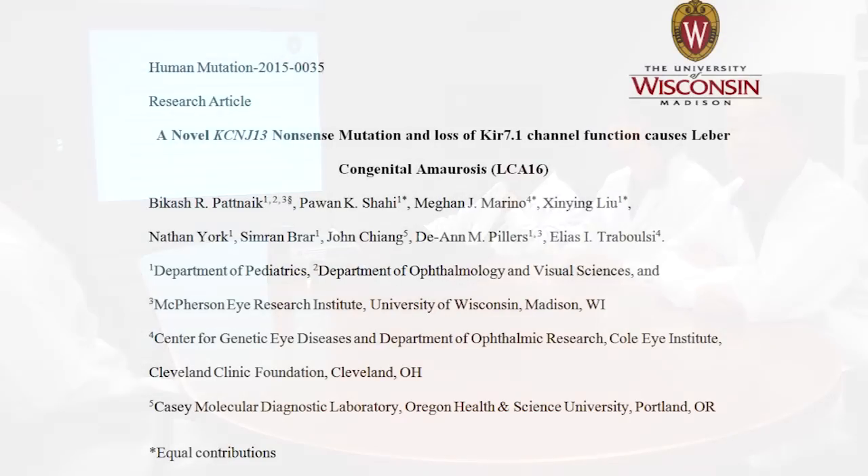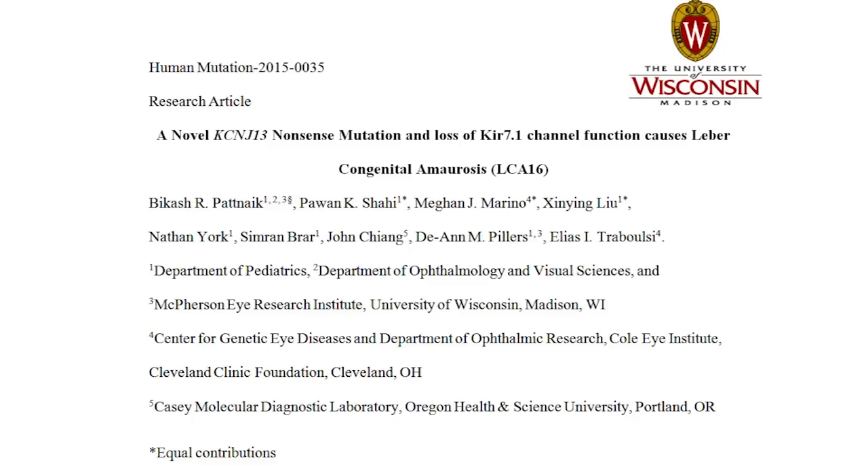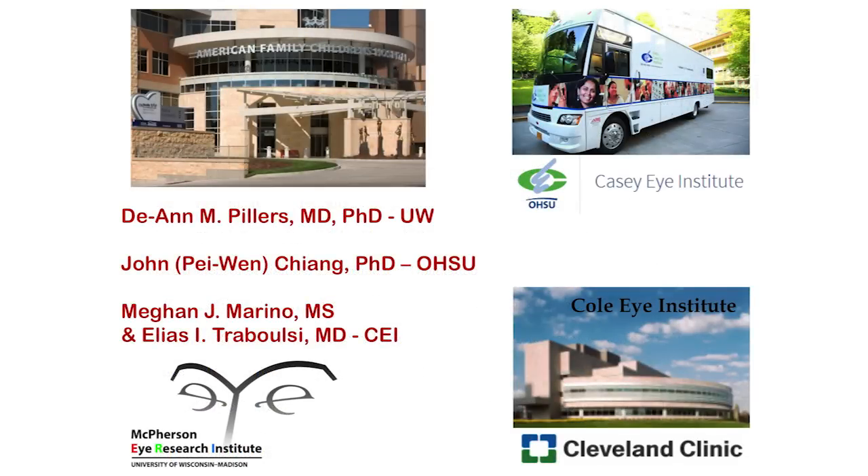I'd like to introduce this paper on a novel KCNJ-13 nonsense mutation and loss of KIR 7.1 function, which cause a pediatric inherited blindness, Leber's Congenital Amaurosis. The other collaborators who contributed to this work are Dr. Dean Pillars from UW-Madison Pediatrics Department, Megan Marino and Dr. Tabulzi at Kohl Eye Institute at the Cleveland Clinic.